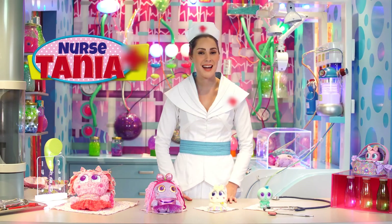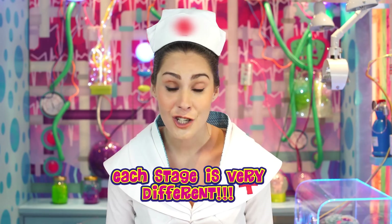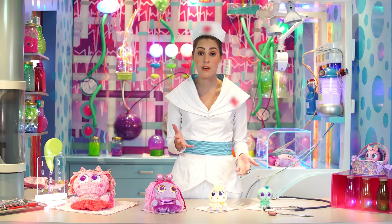Oh hi guys! I'm Stania, expert in neonate baby caregiving. Today we are going to learn about the stages of development of each neonate baby. This is going to be very exciting! Pay attention because you must give your baby special care dependent on his or her stage of development.